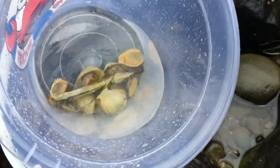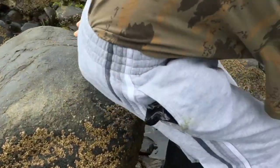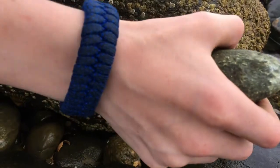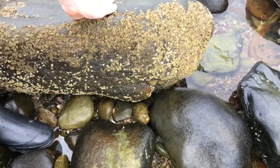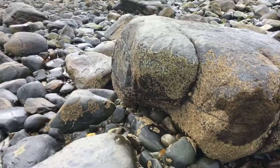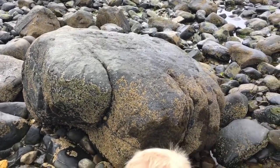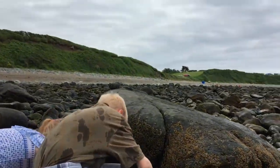I saw some decent ones over there. Are they decent, Dad? They're a bit small, them. Leave them on. I'm going to search for one — there's a big one over there. Oh yeah, all of those loads. Are these decent ones, Dad? Oh my gosh, there's 17 of them here. Decent.